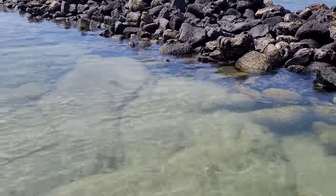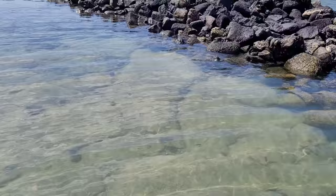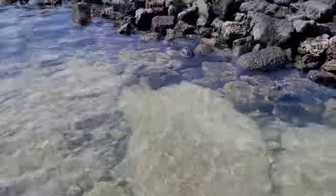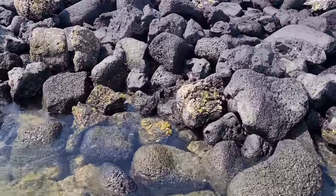There goes a butterfly fish — look at him, he was nice. I'm not too big on the saltwater fish but I can still rattle off quite a few. Trying to get my footing here — there goes a bunch of crabs over there on the rocks. Let's go see if we can see some of these guys up closer.